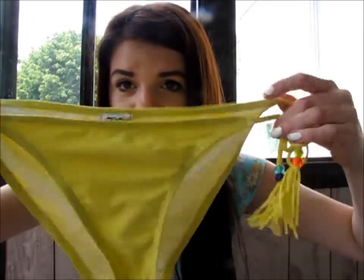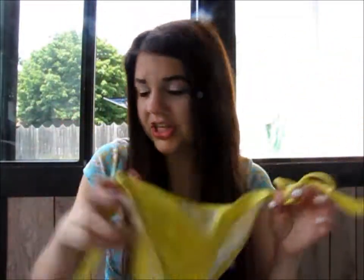I have these bottoms — the top's actually in the wash. This is from Walmart and it has like tassels and stuff, and it's really really cute. And the top's like all fringe and stuff.